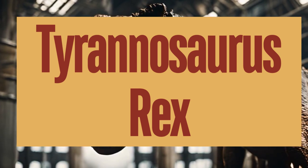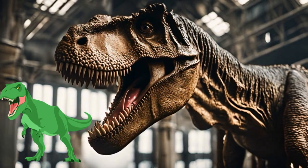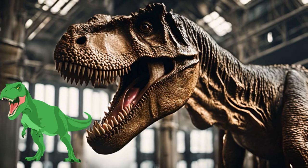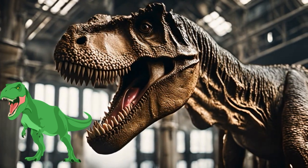Tyrannosaurus rex! The Tyrannosaurus rex, often abbreviated as T. rex, was one of the largest and most fearsome carnivorous dinosaurs. T. rex was massive — its powerful jaws could crush bones, and it had sharp serrated teeth up to 12 inches long.